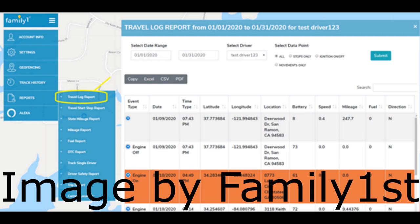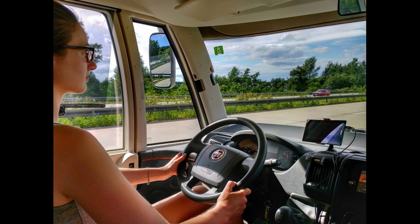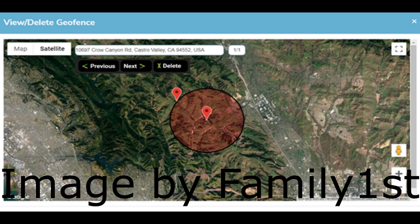It does record things like speed, so that's good because you don't want somebody going 90 miles an hour down a residential neighborhood if you're tracking a teen. You can set up a geofence, which I thought was pretty cool. You set up an area and then if that person or the vehicle goes out of that area, depending on how you have it set up, you instantaneously get a text or an email or both that let you know.